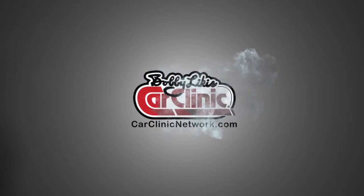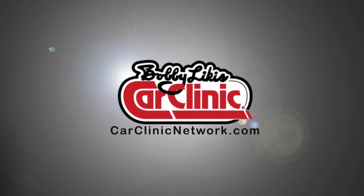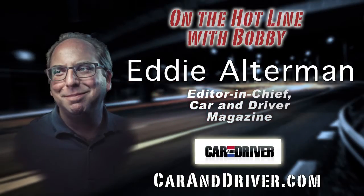And now, back to Bobby Likas Car Clinic and your host, Bobby Likas.